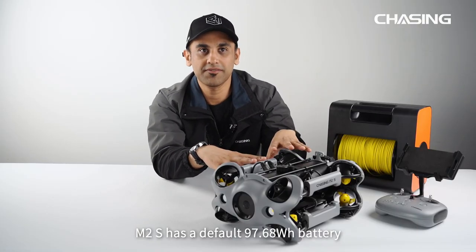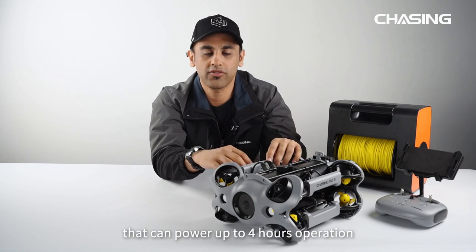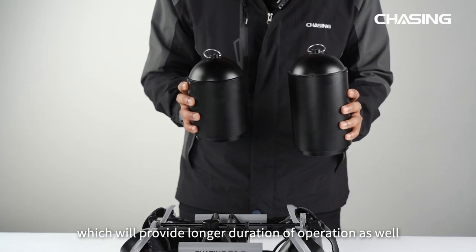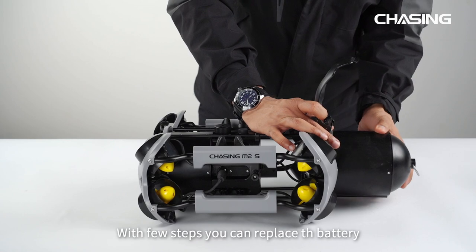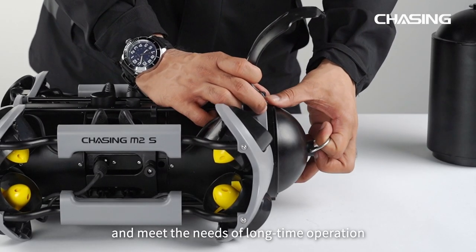The M2S has a 97.68Wh battery that can power up to 4 hours of continuous operation. A 200Wh backup battery is also optional, which provides a longer duration of operation. The battery compartment adopts an open design and is ready to use — with just a few steps you can replace the battery to meet the needs of long-time operation.